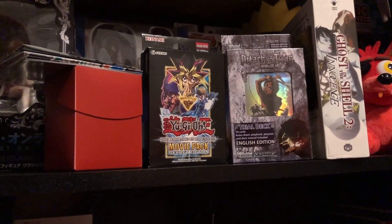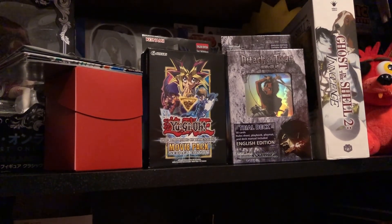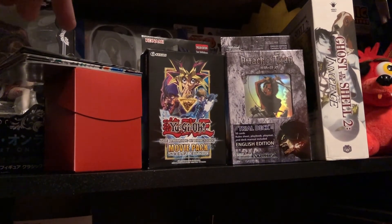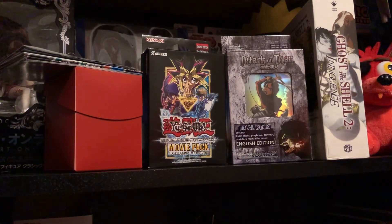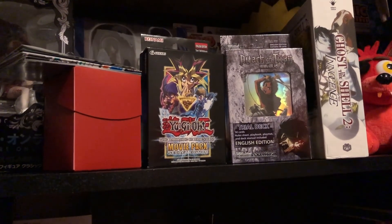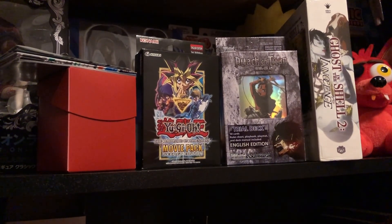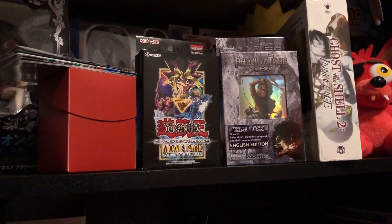If you're interested in the cards or anything else I got, make sure to stick around for part two. I'm probably going to be looking at the Sword Art Online cards — the loose ones I got — and then the Attack on Titan cards, and then the Yu-Gi-Oh cards. Thanks for watching this video, guys. Make sure to subscribe, like this video, leave a comment, and I'll see you in the next one.